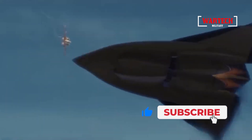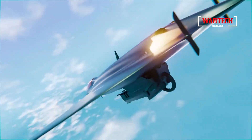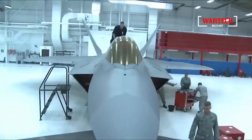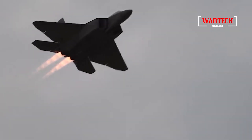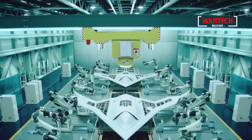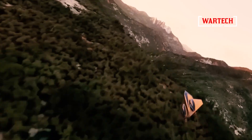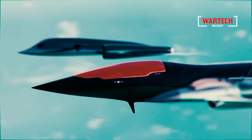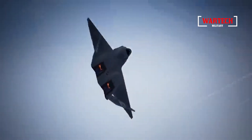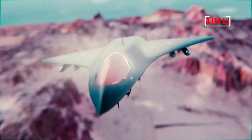Ultimately, the X-44 Manta is more than just an aircraft — it is a symbol of the future of warfare, representing the pinnacle of human ingenuity and the relentless pursuit of technological superiority. But it also serves as a reminder of the complexities and dangers that come with such advancements. The world stands at a crossroads where decisions made regarding the X-44 Manta and similar technologies will have lasting consequences. Will we embrace these innovations as tools for peace and deterrence, or will they herald a new arms race and global instability? The answers will determine not only the future of military aviation, but also the nature of conflict in the 21st century.